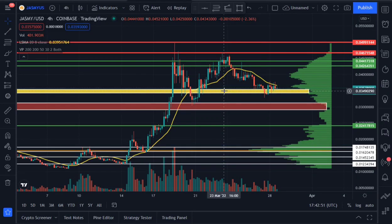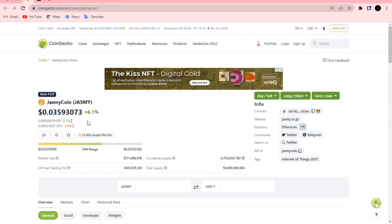Very quickly in this video we'll be looking at a Jasmine price update. My name is Isaac, in case you're new to my channel. Jasmine is currently trading at around 0.035 on CoinGecko, and the price is up 6.1 percent in the last 24 hours.